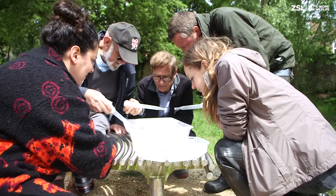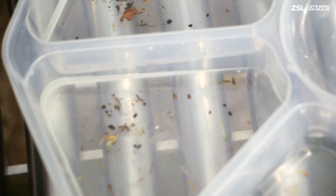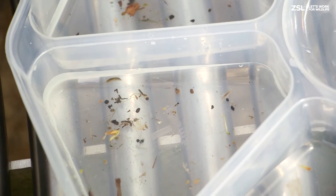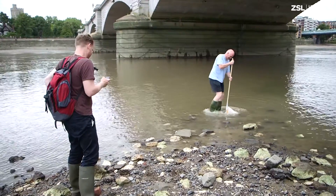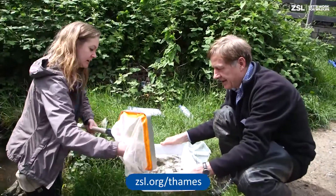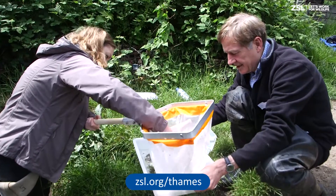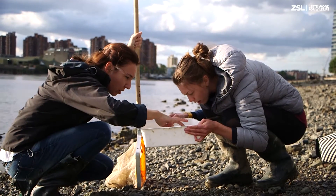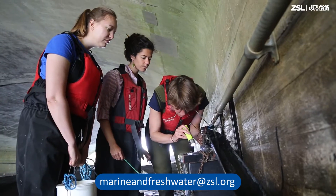Our work would not be possible without the amazing network of volunteer citizen scientists, all of the partners we work with in the Thames region and the generous funders of our projects. We would like to thank everyone involved in ZSL's conservation projects in the Tidal Thames for their hard work protecting London's wildlife. Further details can be found at zsl.org/thames. We have many opportunities for volunteers to help ZSL's conservation work throughout the year. If you would like to volunteer as a citizen scientist, please email marineandfreshwater@zsl.org.